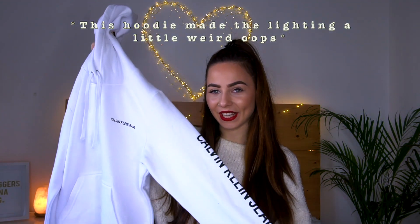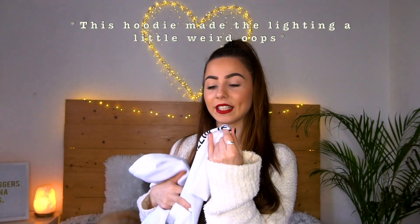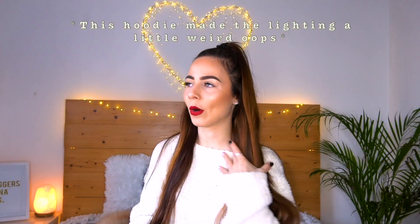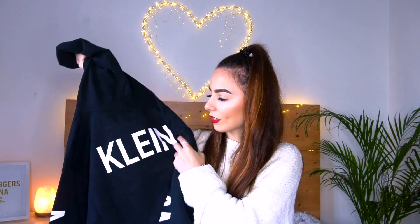The next thing that I got was a hoodie from Calvin Klein — a white Calvin Klein hoodie with a hood, and it just says Calvin Klein in black on the front and down the sleeves. A white hoodie isn't something I've ever thought about because I'm always scared of getting my clothes dirty. The next hoodie I got was a black Calvin Klein hoodie — it's got Calvin on one sleeve, Klein on the back, and jeans on the other sleeve. This one is actually cropped.